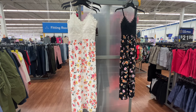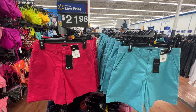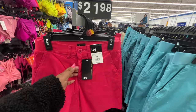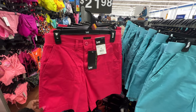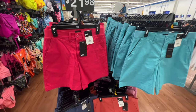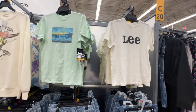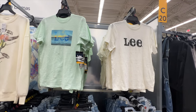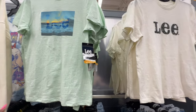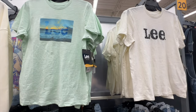These shorts are from the brand Lee. They're available in several different colors, have a button waist and zip fly, belt loops, and about a four-inch length. The price is $21.98. These basic tees are also from Lee at $14.98 — crew neckline, short sleeve, meets me about at my waist so not cropped, super soft and lightweight, available in several different colors.